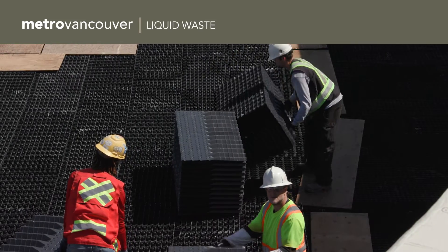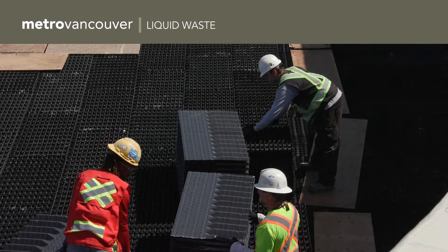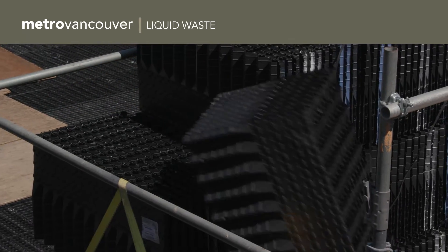The media blocks are made of PVC plastic and get stacked up like bricks inside the filter. The blocks will help with filtering wastewater during secondary treatment.